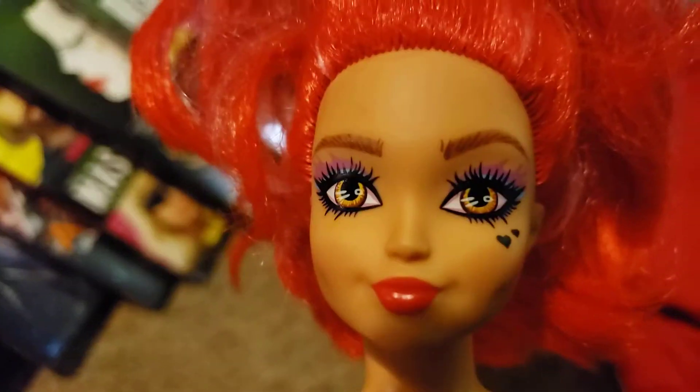Her head is dated 1976 — of course that's just the mold date — and the body I think is 1966, it's marked on there. I also found a couple shirts for my nephew, and then I found this Wild Hearts Crew doll.